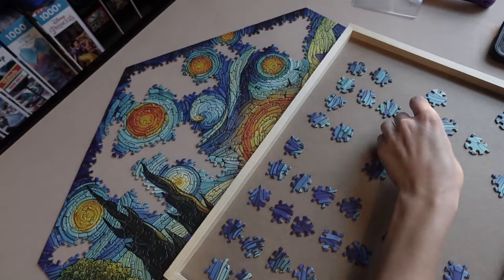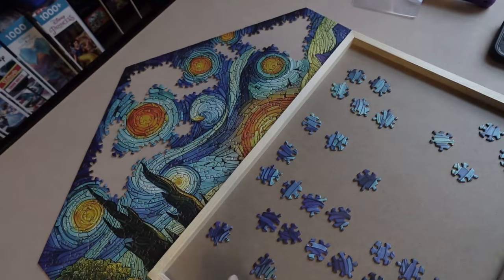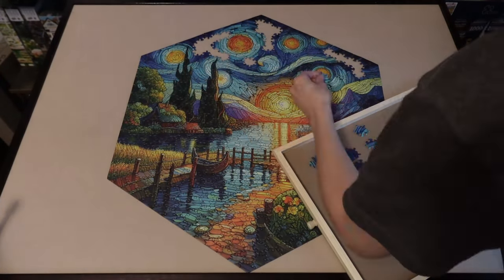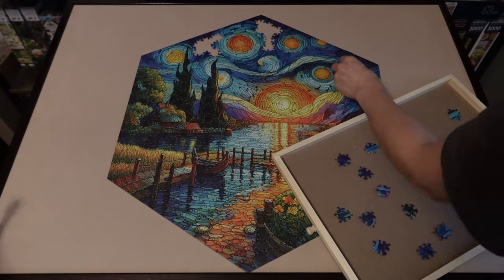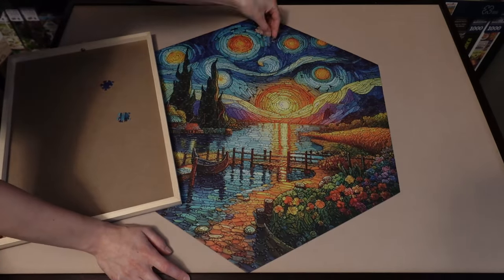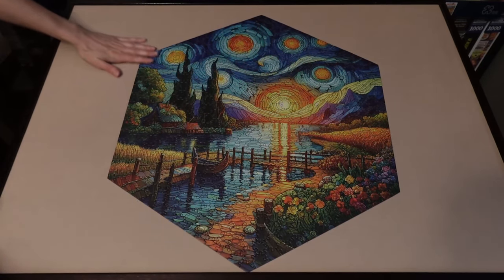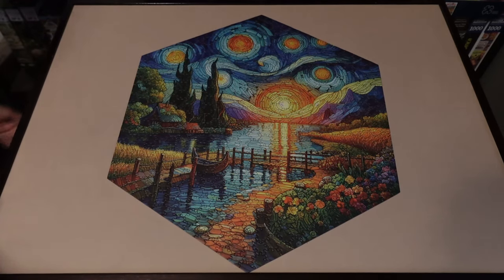That worked out pretty well, considering it was all I could think of doing. This puzzle took me about five hours to complete, and it felt so good popping that last piece in. This is truly a very beautiful image, though quite challenging to piece together. I still wasn't sure if it had more to do with the image or the lack of top-notch piecing-together experience. It did take me a while to figure out my true feelings about ZaraCraft's puzzle.